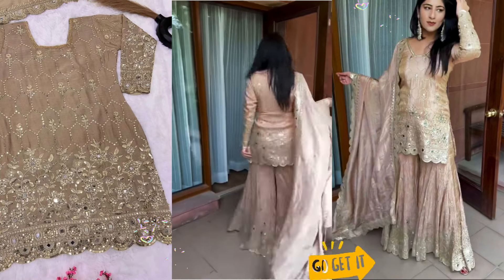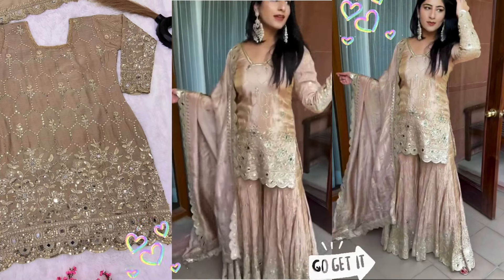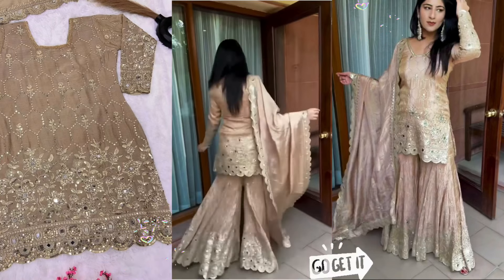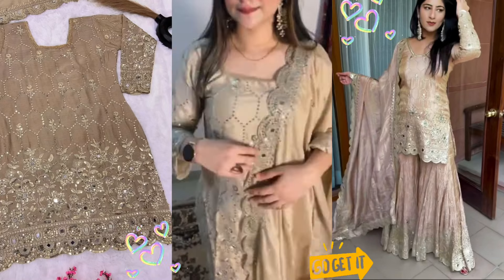You will get a real mirror stick with a lot of heavy work. You will get a skirt on silk fabric with a cut-up pattern on the sides. You will get embroidery and mirror work, along with a little embroidery and sequence work.